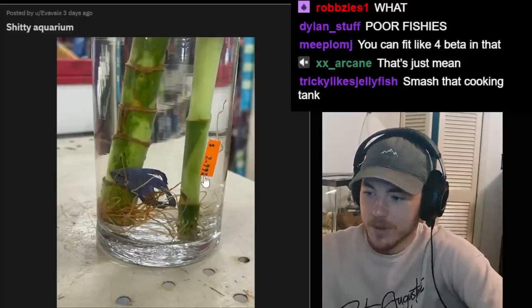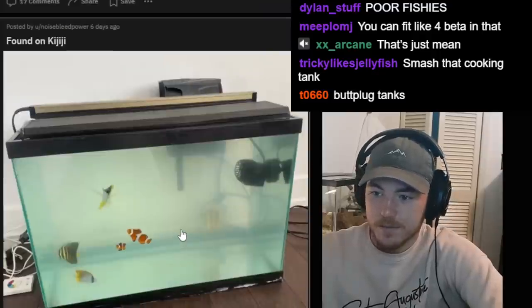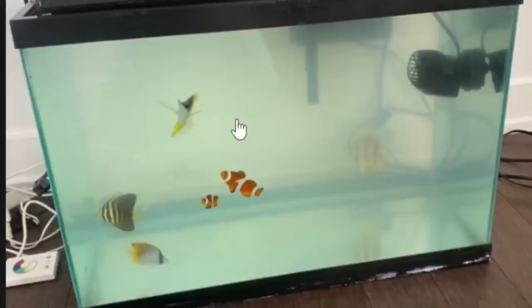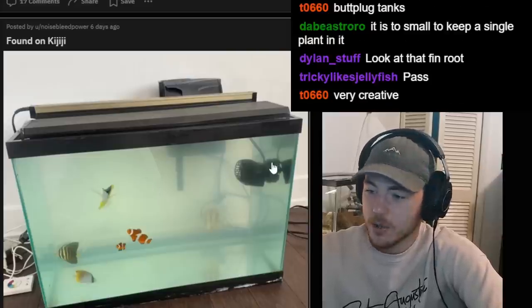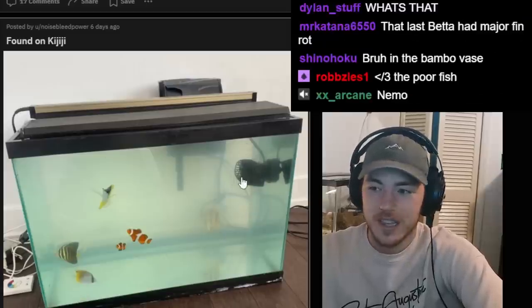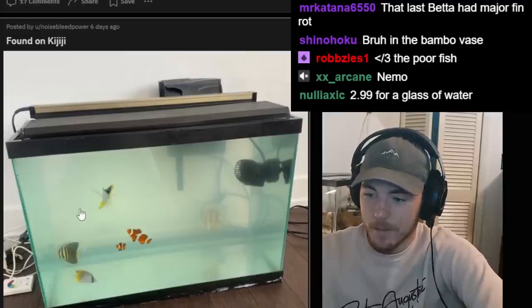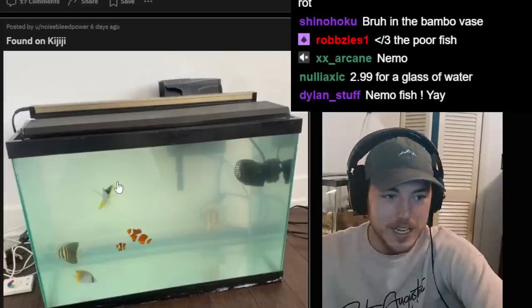Typical crappy aquarium — only three bucks though. Honestly the fish probably worth that. Found on Kijiji — holy crap, these are all reef fish. Every one of these is a reef fish and they're in an open, somehow cloudy tank, which I'm not even sure has any salt in it, with absolutely nothing. The only structure they have to interact with is this tiny thing. What did they do, just pick out a random assortment? Two clownfish, a butterfly fish — what is this?